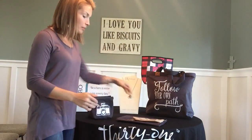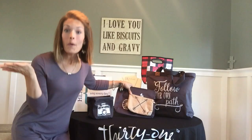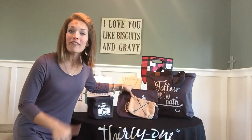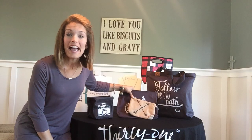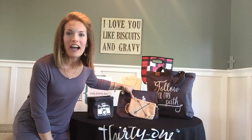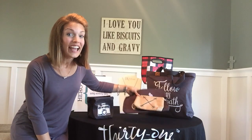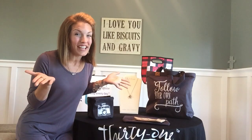Here is your sneak peek to our 31 Graphics Collection — what do you think? Head on over to www.HeathersBag.com to check out other items in the Graphics Collection and other graphics that may speak to you. I can't wait to see what you pick out. And of course, have fun shopping!